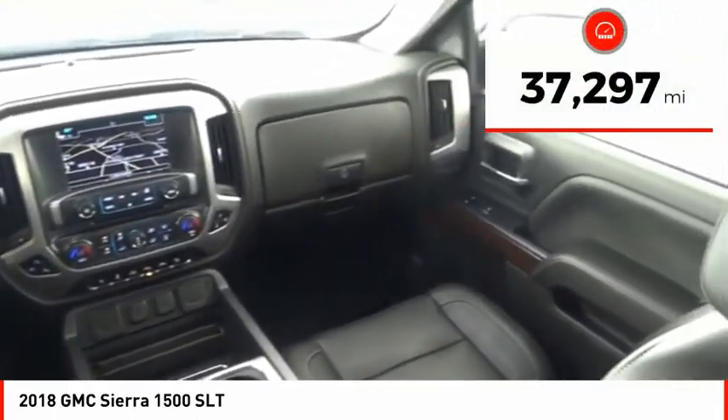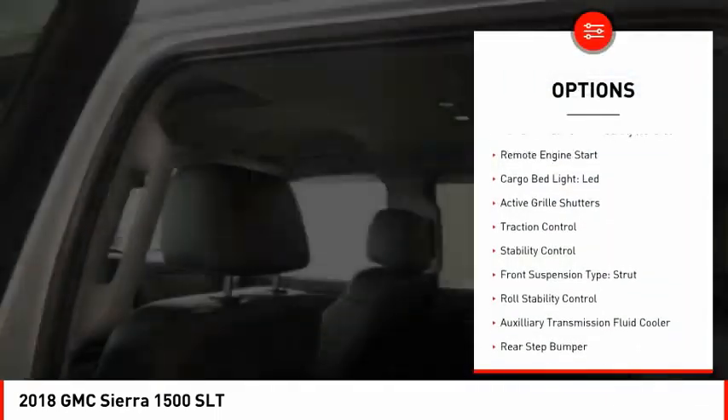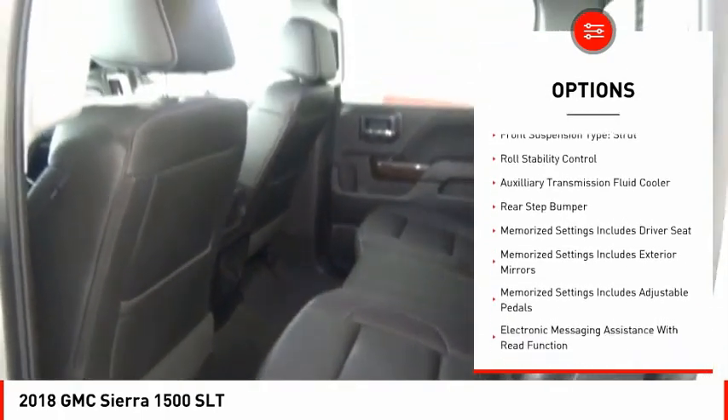This vehicle has less than 40,000 miles. Here are some of this vehicle's great options: power windows with safety reverse, remote engine start, cargo bed light LED.